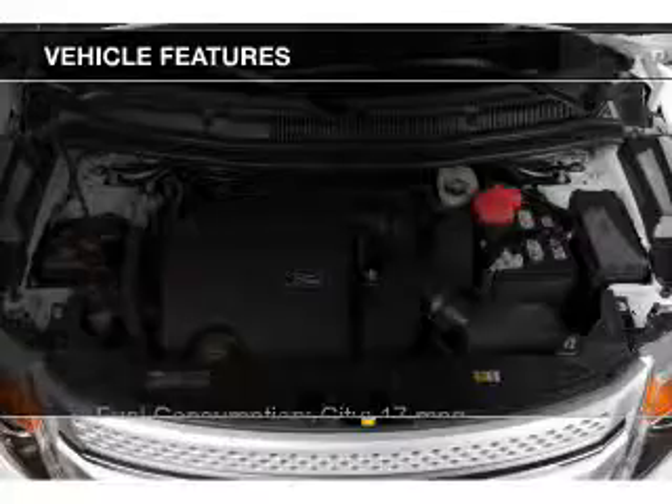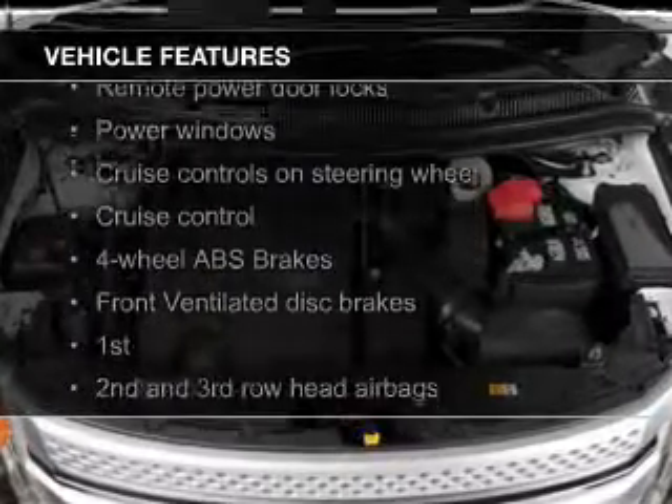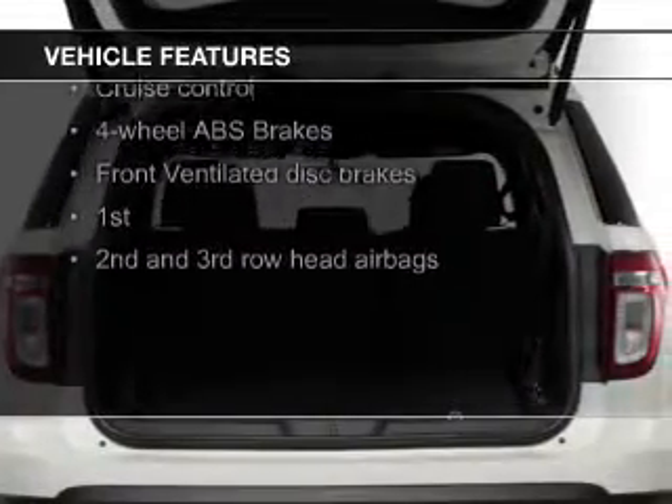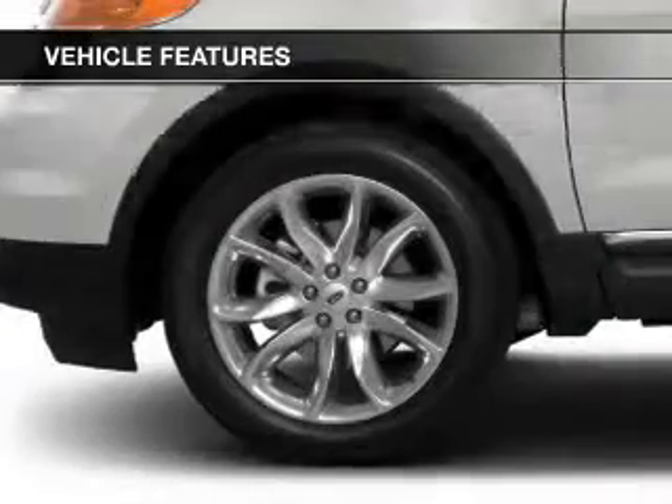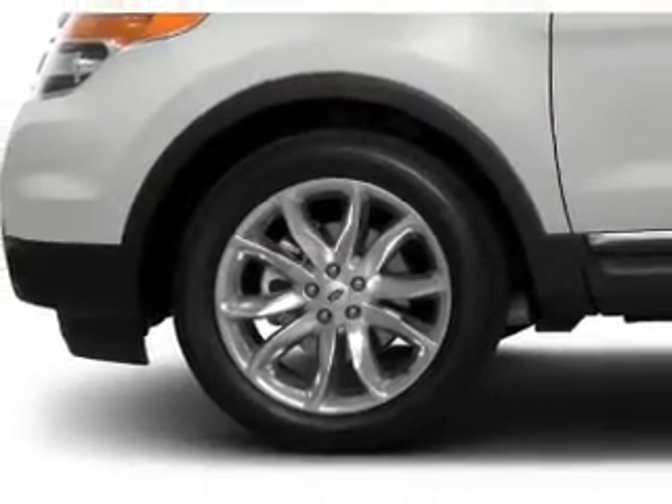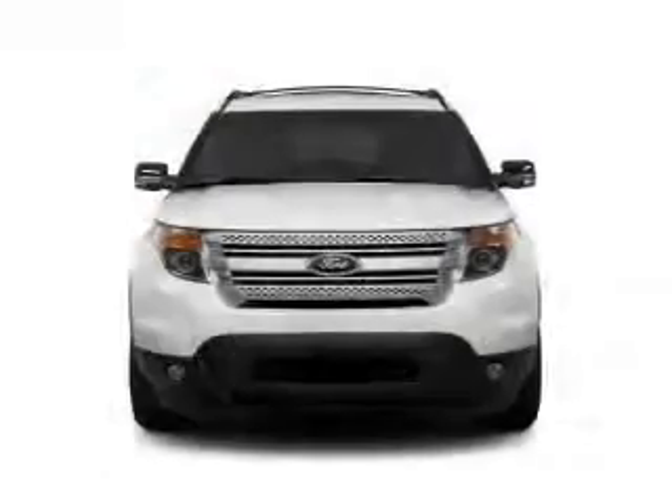The features include digital audio input, aluminum rims, tilt-and-telescopic steering wheel, a spoiler, roof rails, cruise control, keyless entry, split rear seats, a trip computer, and an MP3 player.